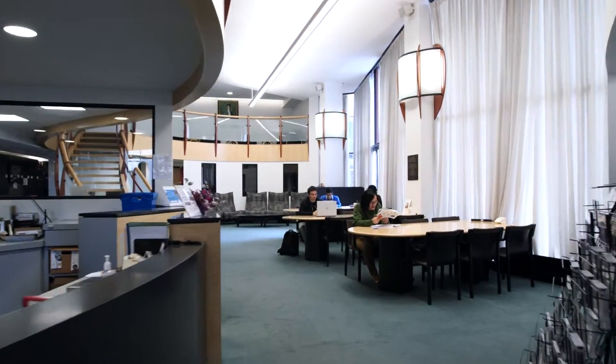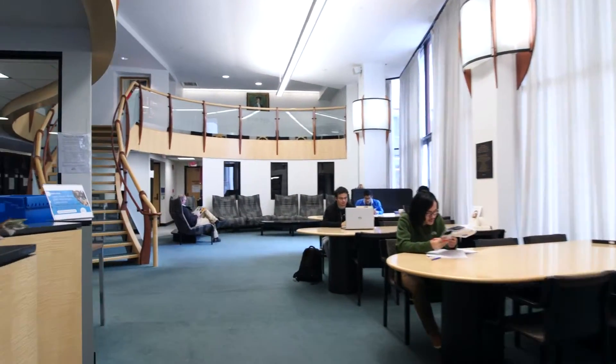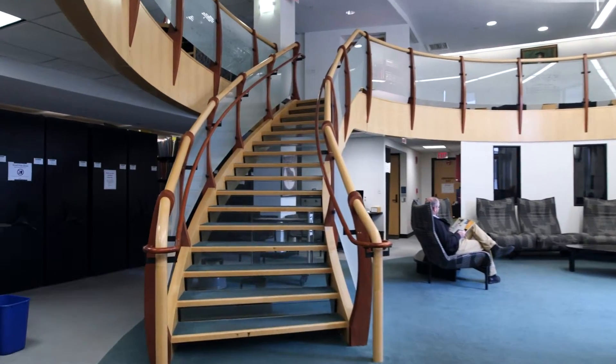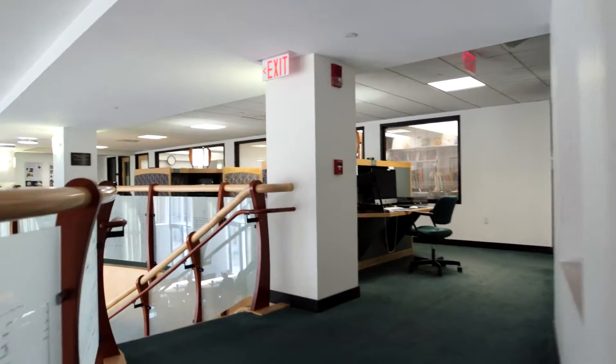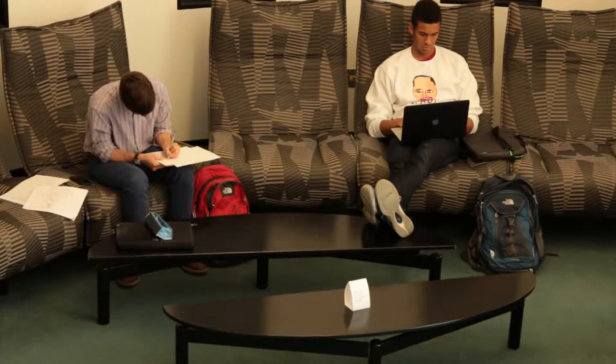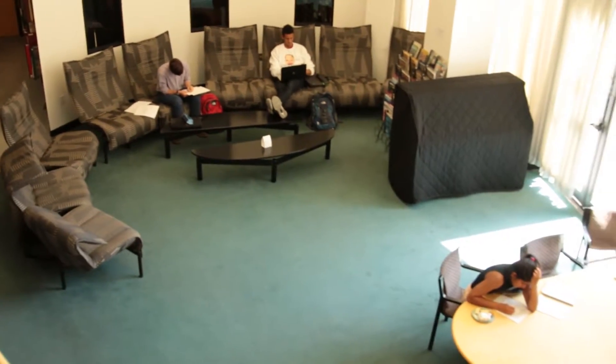When you walk in here, you have that feeling that you're just surrounded by music. I think that's what people like about this space. And students have told me, too, that this is kind of an oasis for them. What's really interesting is the importance of the role of music in the lives of the MIT community, especially the students, and the music library is a central part of that.